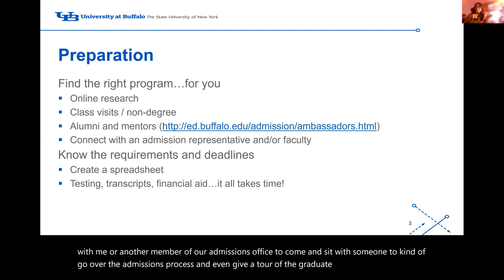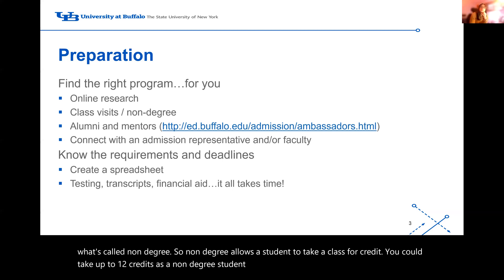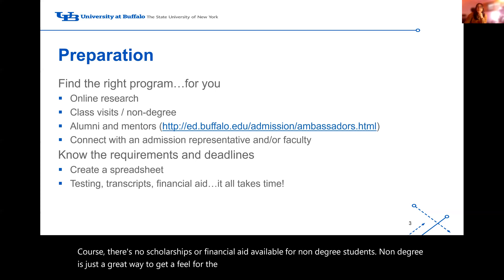You can also do what's called non-degree enrollment. Non-degree allows a student to take a class per credit. You can take up to 12 credits as a non-degree student before you have to matriculate into a program. It does give you college credit. The only caveat is you do have to pay fully for your course — there are no scholarships or financial aid available for non-degree students. But it's a great way to get a feel for the courses and see if a program is a good fit without committing to the full program.